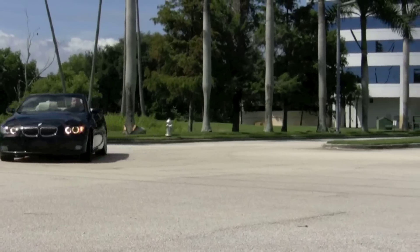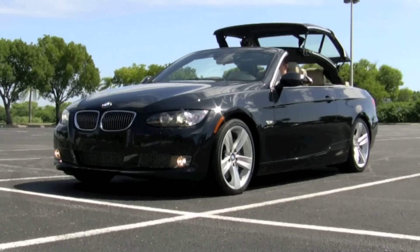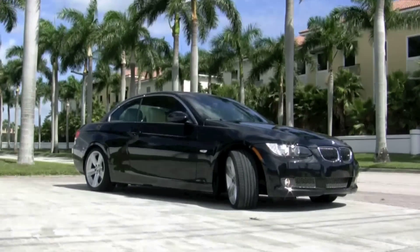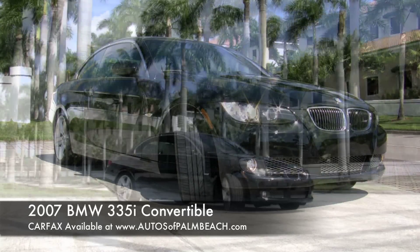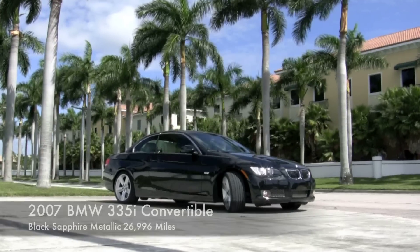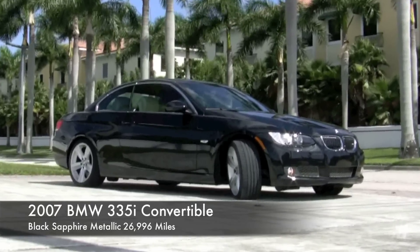But the best feature of all is just driving this BMW. This 335i new sold for nearly $58,000, but there's no need to pay that now. Visit our website at AutosOfPalmBeach.com to see the current pricing and examine over 75 photos along with a detailed description and link to the Carfax report. And don't forget that this BMW has an extended warranty until October of 2013. Remember, you don't have to choose between coupe and convertible — you can have both with your new 2007 335i.